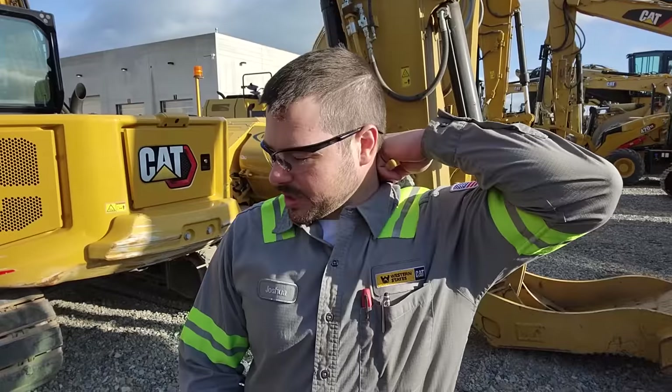Hey guys, you're on the AdeptApe channel, and continuing our theme with working on slightly older Cat diesel engines. We are going to be working on what I believe would be a 3406B, and it's in a drill truck here for an overhead.